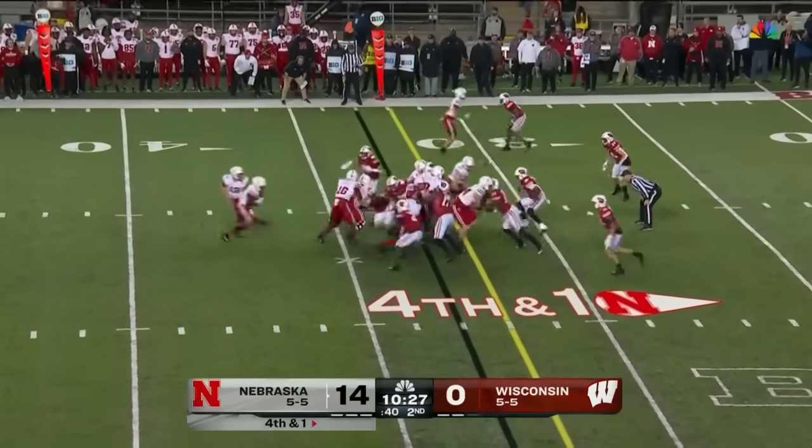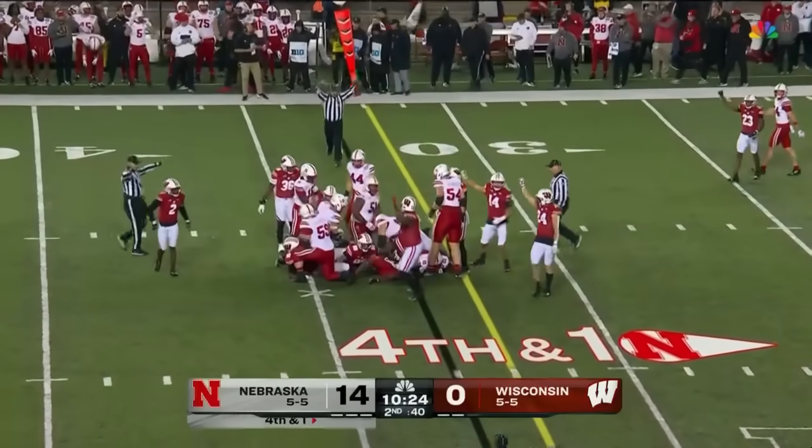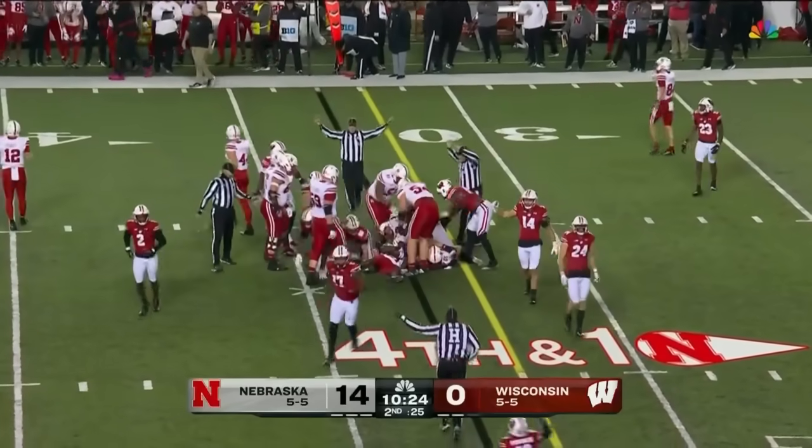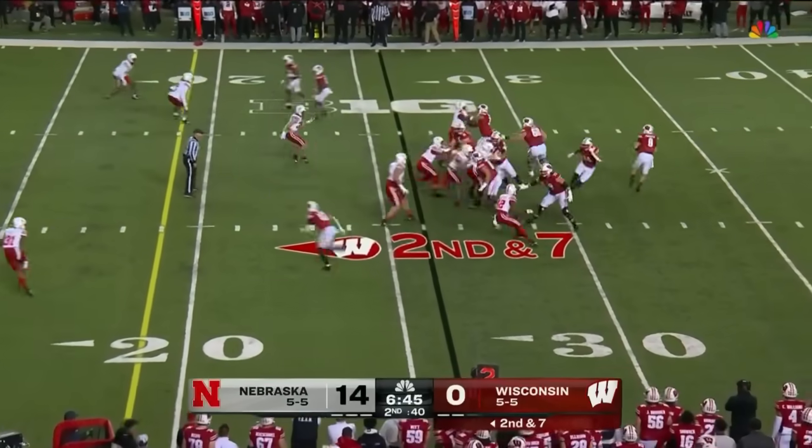Fourth and half a yard. Handoff up the middle — it's short, I don't know if he got it. Playing with a broken bone in his hand. Allen showing toughness too.